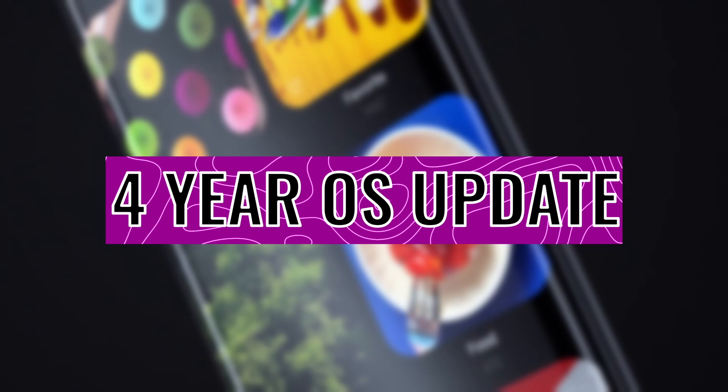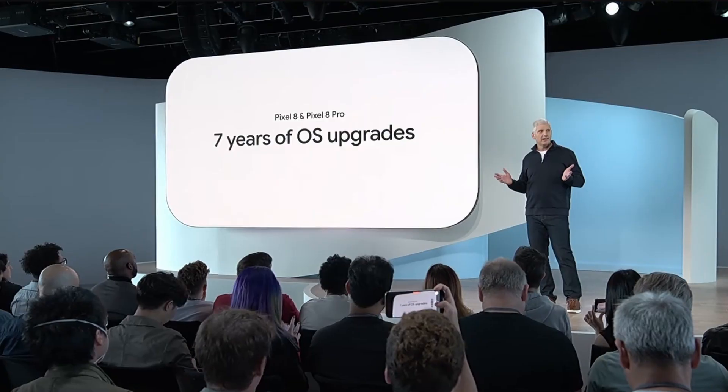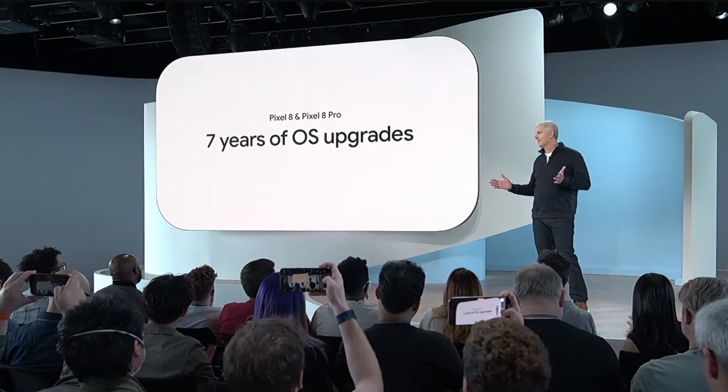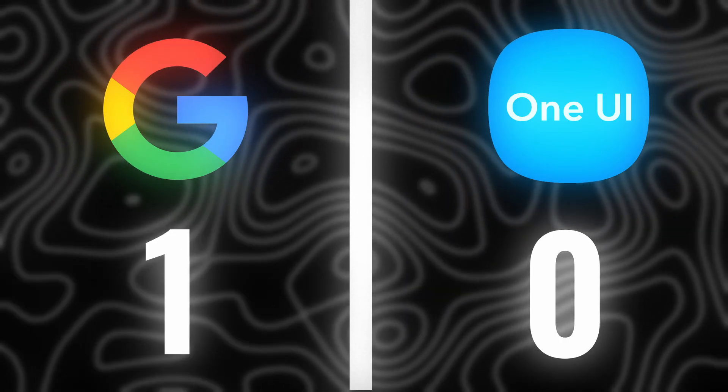Samsung gives you 4 years of OS updates and 5 years of security updates, which is almost the best. But this year Google has extended its software support to 7 years. Also, stock Android phones update more quickly. So this point goes to Google.